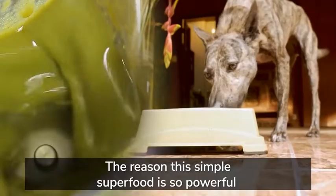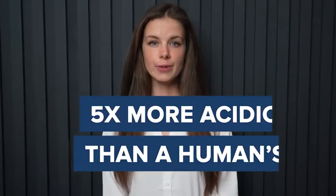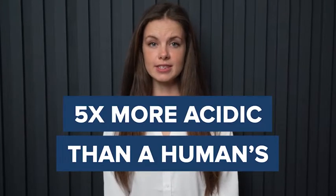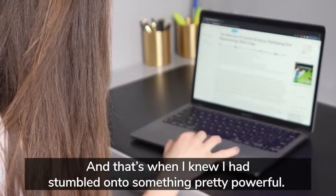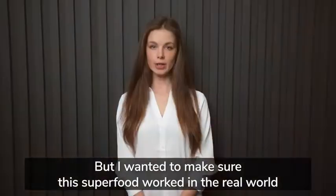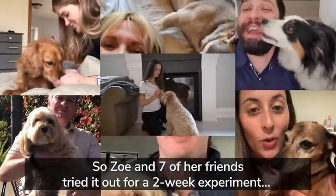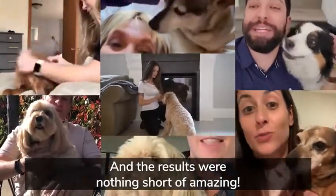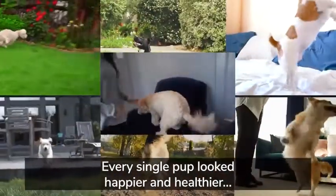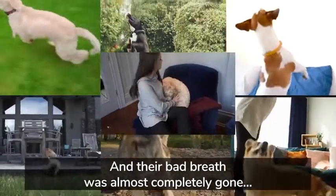But it didn't have to stop there, because even more animal studies show this superfood not only helps improve intestinal function, it also helps improve balance, memory, restore healthy blood sugar levels, and even has shown anti-cancer effects. The reason this simple superfood is so powerful is because it can survive the trek through your dog's stomach, which is five times more acidic than a human's. Most nutrients and vitamins are killed off by dogs' highly acidic tummies.